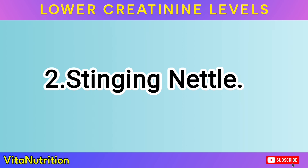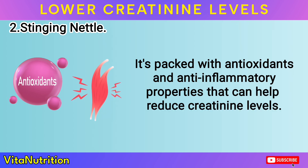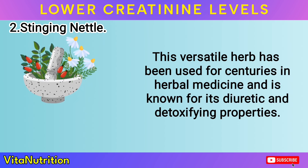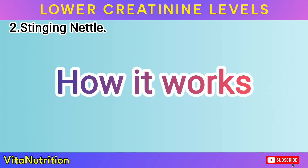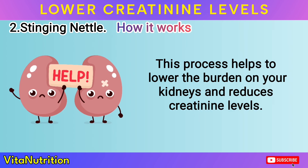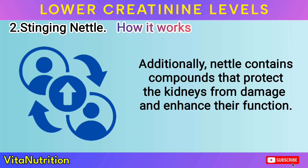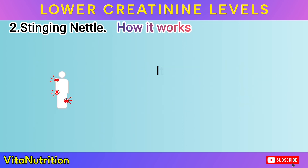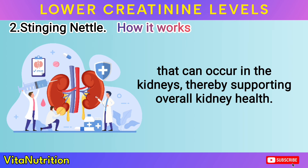Remedy 2: Stinging Nettle. Stinging Nettle is another fantastic herb for kidney health. It's packed with antioxidants and anti-inflammatory properties that can help reduce creatinine levels. This versatile herb has been used for centuries in herbal medicine and is known for its diuretic and detoxifying properties. Stinging nettle works by increasing urine output and supporting the elimination of waste products from the kidneys, which helps to lower the burden on your kidneys and reduces creatinine levels. Additionally, nettle contains compounds that protect the kidneys from damage and enhance their function, and its anti-inflammatory effects help reduce kidney inflammation, supporting overall kidney health.